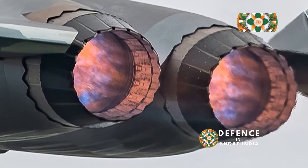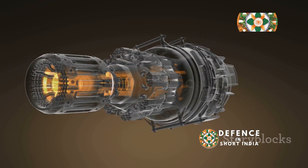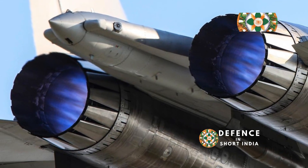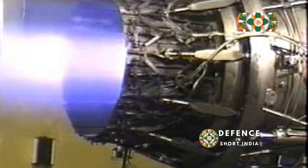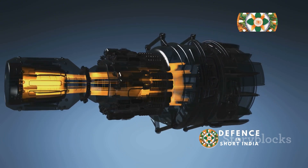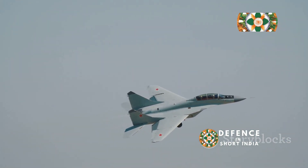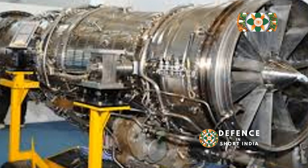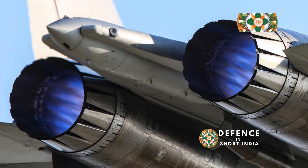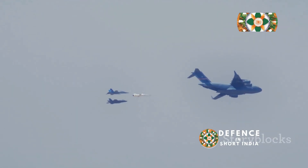Right then chaps, let's talk jet engines — specifically the Shenyang WS-10 and the Saturn AL-31. These fire-breathing monsters propel advanced fighter jets. The WS-10, developed in China, is a bit of an underdog. The AL-31, a Russian stalwart, is tried and tested. The WS-10 powers the Chengdu J-10, a symbol of China's aerospace prowess, while the AL-31 powers the Sukhoi Su-27, a proven powerhouse. Two titans of thrust, each with their own story — a proper head-to-head, a battle of the best.